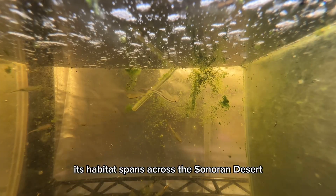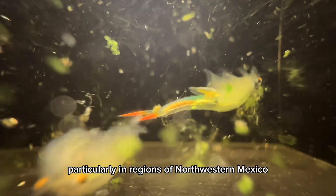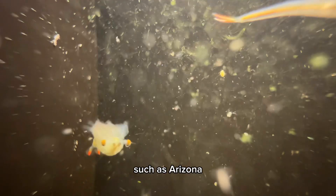The habitat spans across the Sonoran Desert, particularly in regions of northwestern Mexico and southwestern United States, such as Arizona.